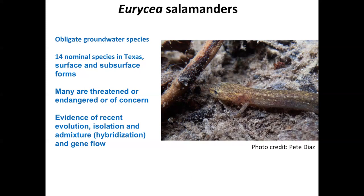Many of those 14 species are of conservation concern — several are listed as either threatened or endangered. These salamanders have been the subject of a great deal of research in the past, particularly by David Hillis' group and collaborators, including Nate Bendick, who have looked at these salamanders extensively and revealed evidence of recent evolution, including patterns of isolation among lineages, but also gene flow and admixture among these species.